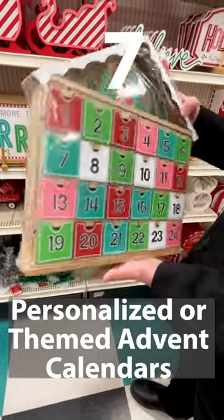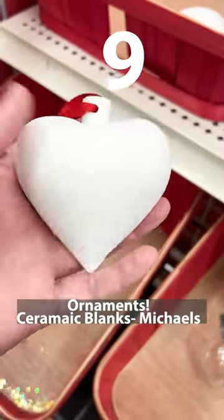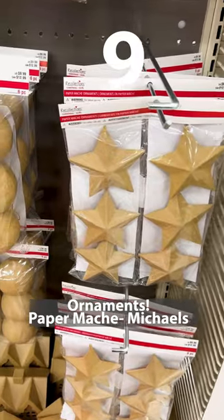7. Advent calendars are very popular. 8. Holiday themed shirts. 9. Ornaments — there are lots of different types to make or paint.